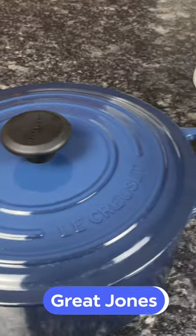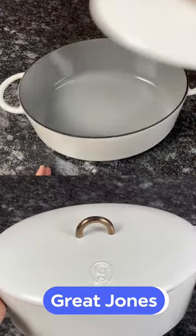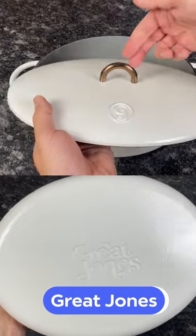Great Jones' Dutch oven is stylish, functional, made with high quality materials, and most importantly, it's much more affordable. They embrace the same philosophy as Le Creuset: cookware should look as good as it performs.